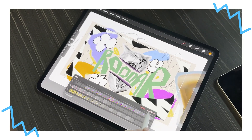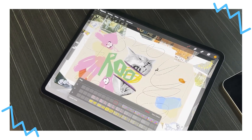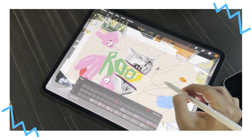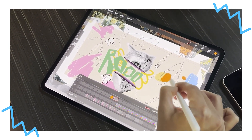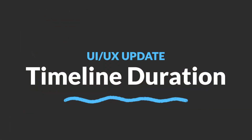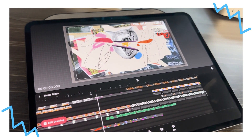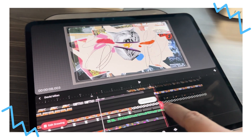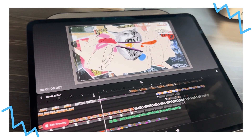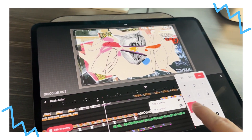And the good news doesn't stop there. Thanks to the new engine behind Procreate Dreams 2, the flipbook mode now supports unlimited tracks, which will be huge for complex animations. The team also shared a fresh UI update for the timeline — now you'll be able to tweak the duration of your movie directly on the timeline itself. No more jumping around to different menus, which will make editing a lot faster and more seamless.